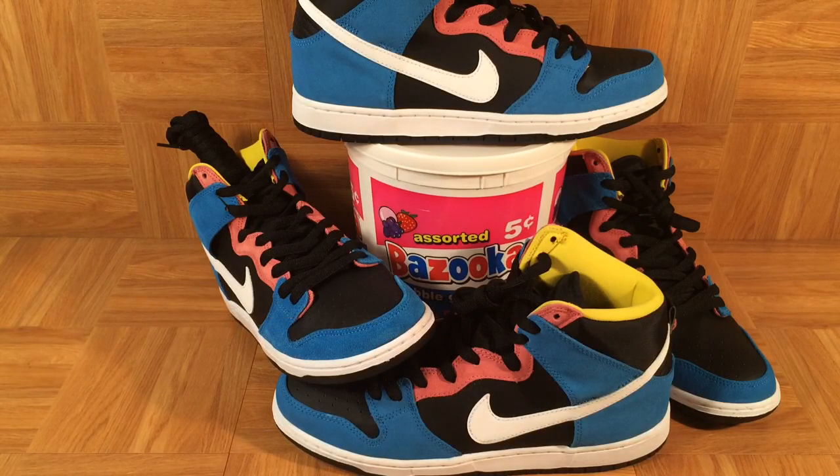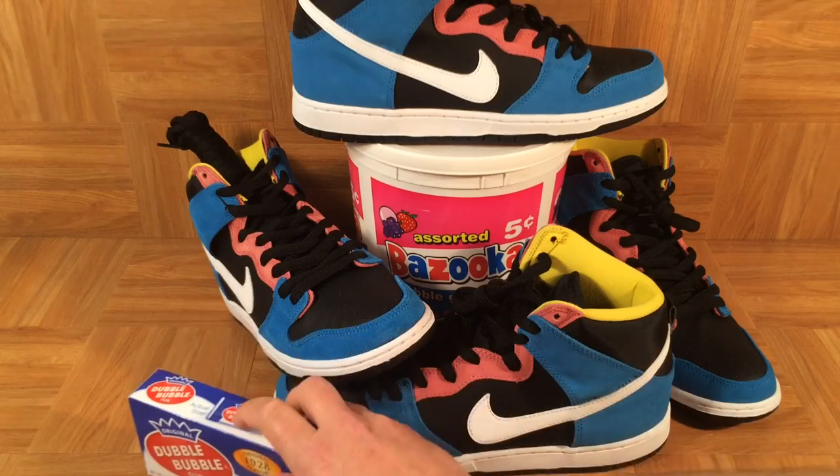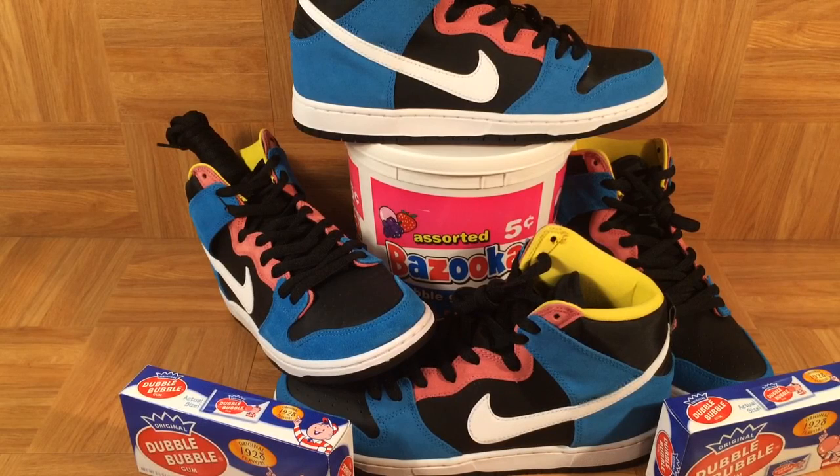Nike really took the gum inspiration to the next level on these Bazooka Joes, and it was really fun for me to go out, pick up two pairs of shoes for $28 each, spend $5 on the bucket, spend another $4 on the Double Bubble. In the end, I'm going to make over $100 on this, and I got to share the shoes with you on YouTube. This is my dream job — what's yours?